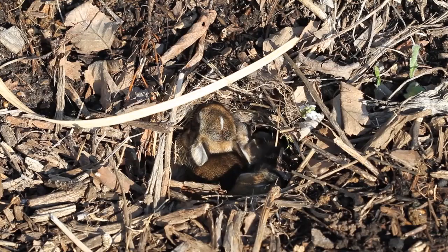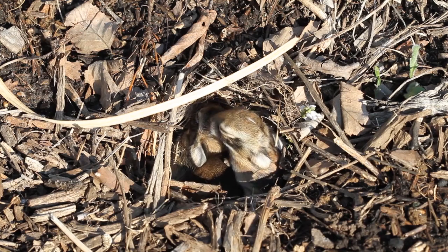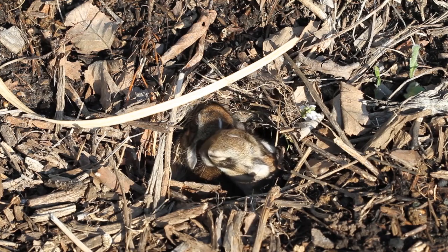The gestation period is 25 days, and the average litter size is 5. This makes for a very populous species.